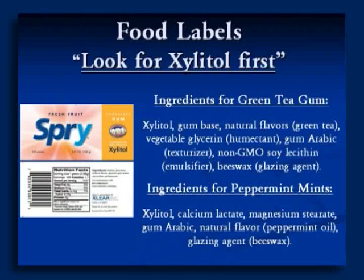On food labels, look for Xylitol first. That's a slogan the United States Army came up with, and it's a very good idea. Always look for Xylitol as the first sweetener, or preferably the only sweetener, on the product label. If a product has enough Xylitol, you don't need to add anything else to make it sweet — Xylitol should be right up there as the first sweetener on the label.